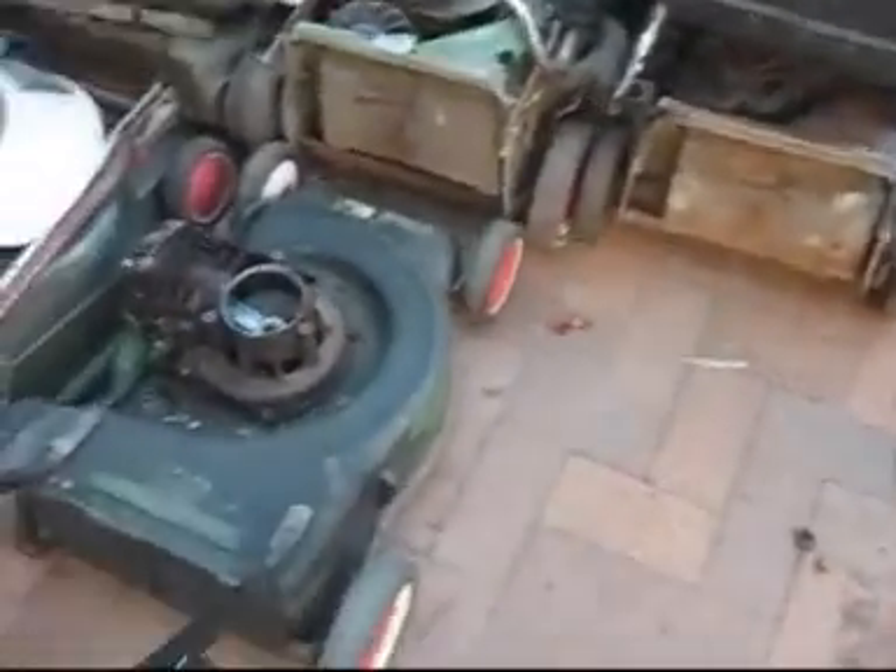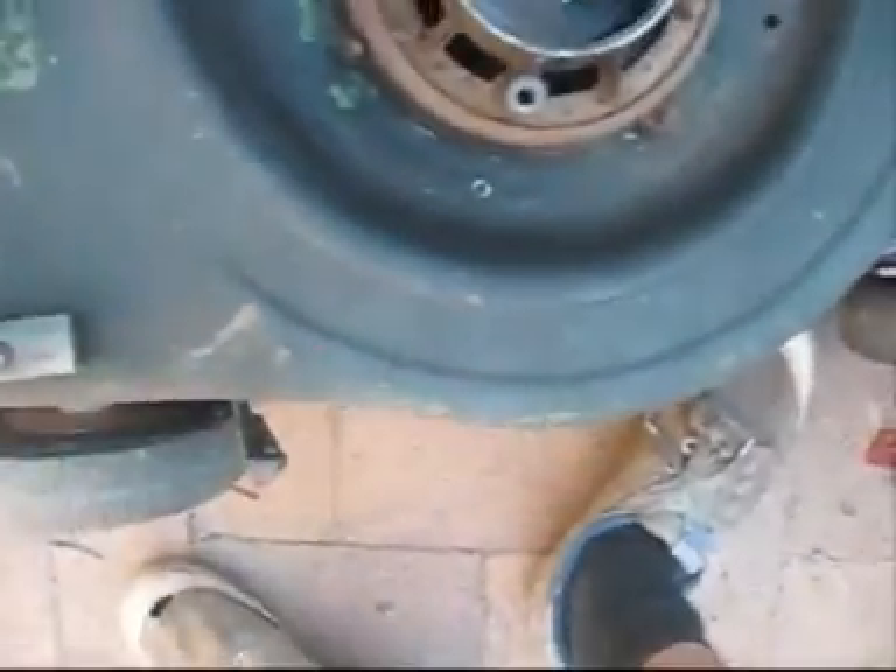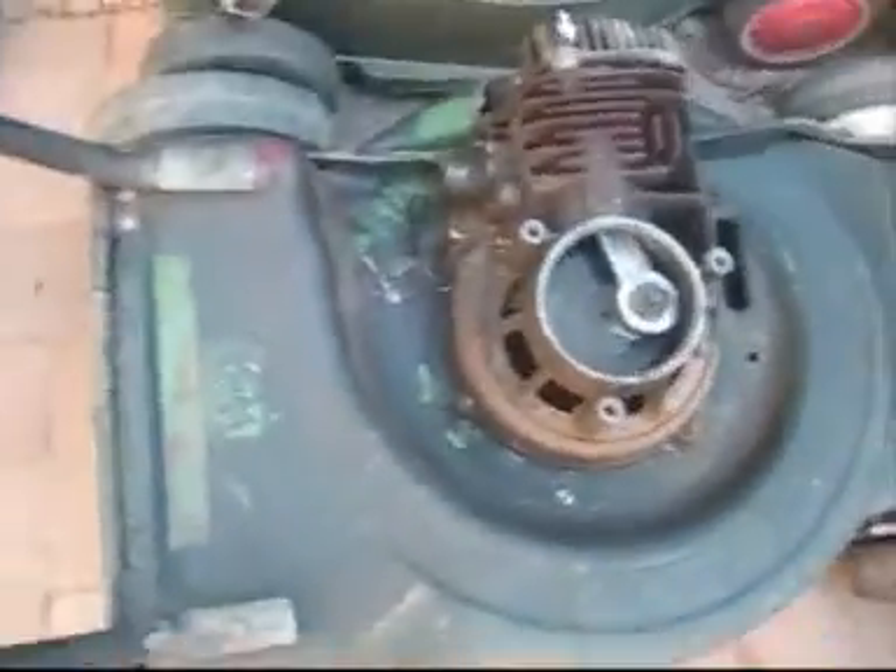Now the mowers I got - this one here, the Power Torque. Looks pretty decent condition, it's not seized. I've got a few spares. I can probably just give that a coat of matte black paint or something.